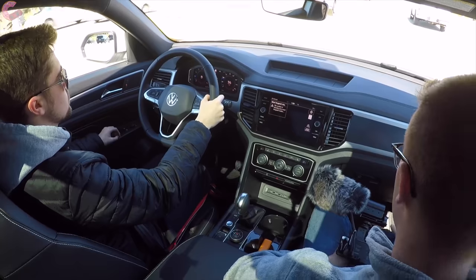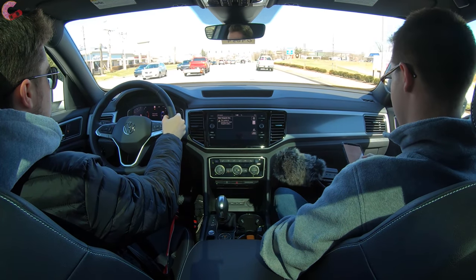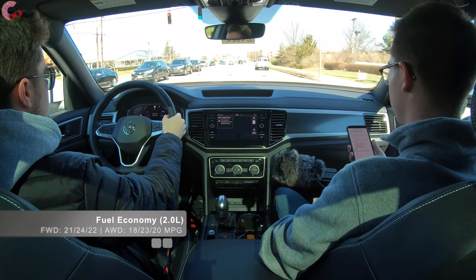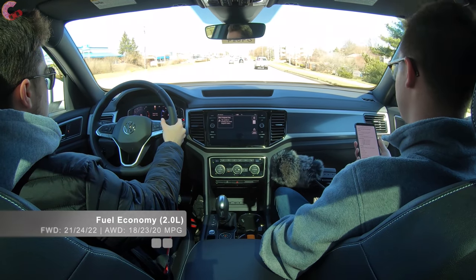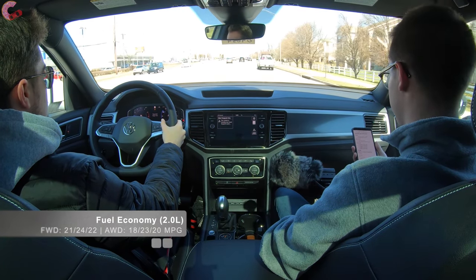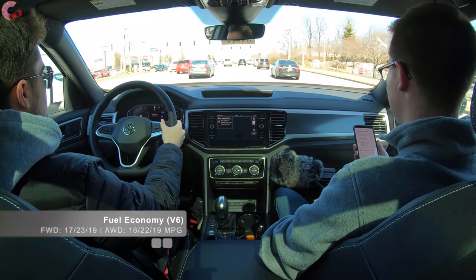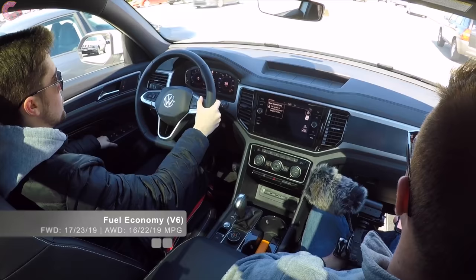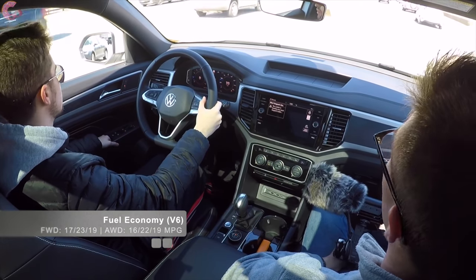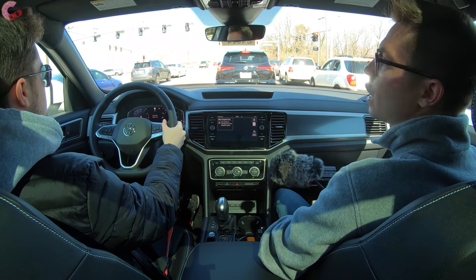As for fuel economy, you're not going to get great numbers but it's okay for the class. The 2.0-liter turbo front-wheel drive is the best of the bunch at 21 city, 24 highway, 22 combined. The 2.0-liter turbo all-wheel drive drops a couple MPG combined. The V6 front-wheel drive comes in at 17 city, 23 highway, 19 combined, and all-wheel drive doesn't really affect that bottom line for the V6. That's around 2 MPG worse than the Chevy Blazer but not much worse than the Nissan Murano — so just okay fuel economy for the class.